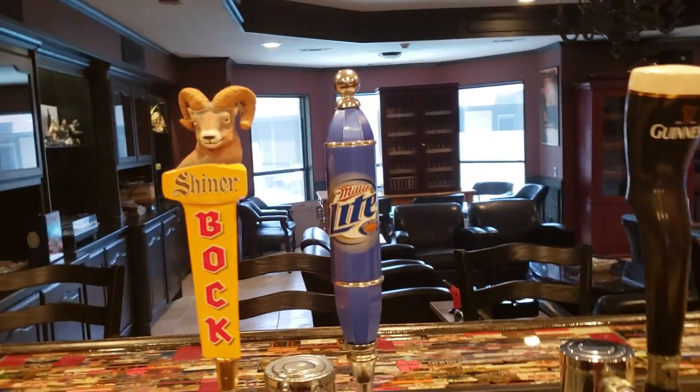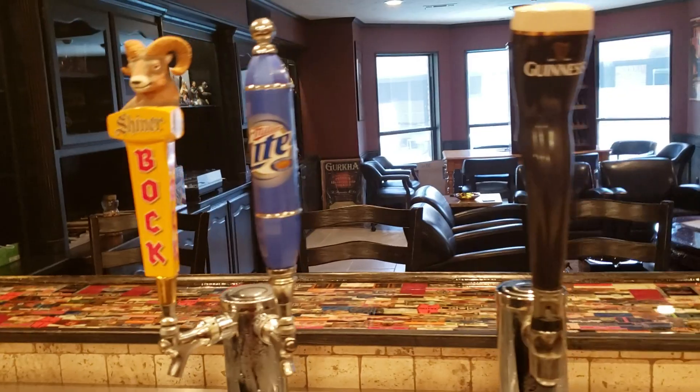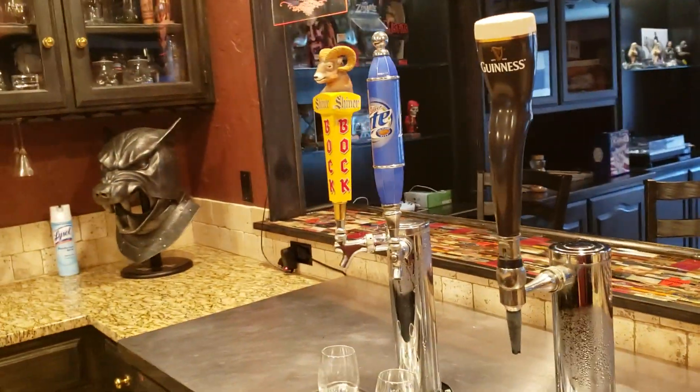Got my kegerator — usually keep three beers on tap. Got Shiner Bock, a nice Texas bock beer, Miller Lite, and of course Guinness. So I got a light, medium, dark — something for everybody.